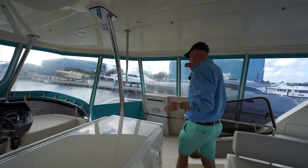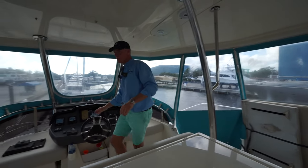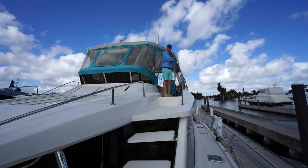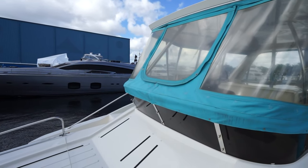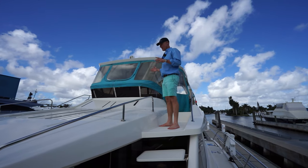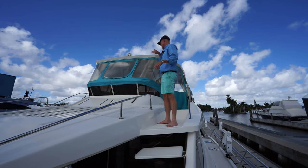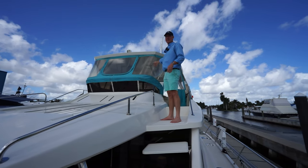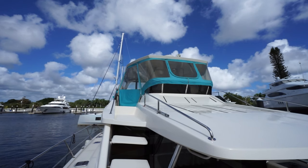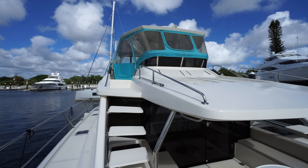There are entrances from the flybridge that go directly down to the bow. The Aquila 48 has this great feature of being able to walk from the flybridge forward to the foredeck. Most boats, you have to go aft, down a flight of stairs, either into the salon or the aft cockpit. So this is very handy for shorthanded docking — two people can handle docking and operating this boat very, very easily.